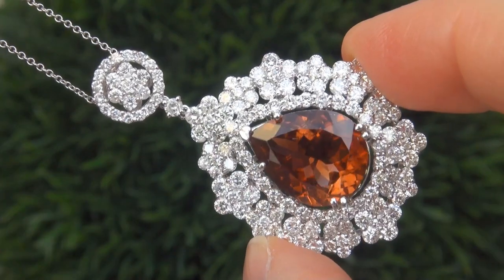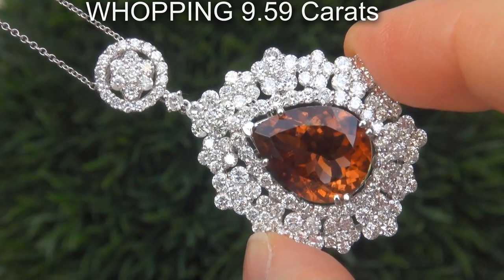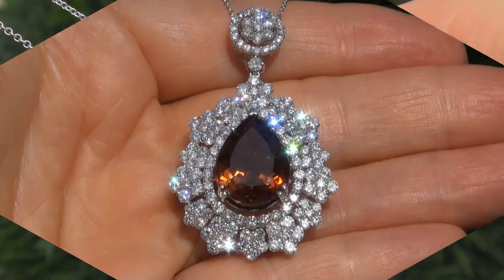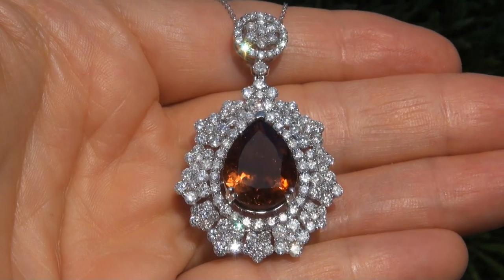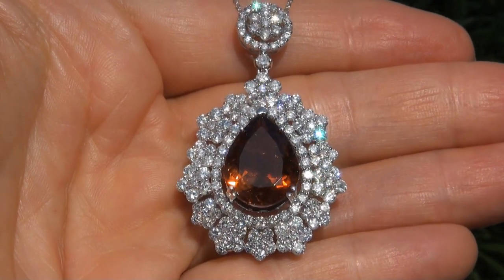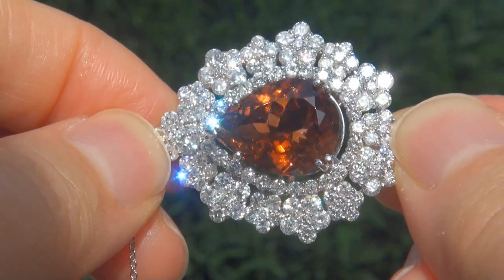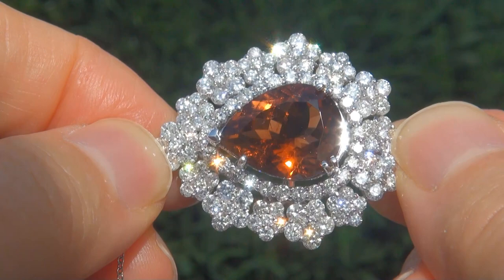The orange tourmaline weighs in at a whopping 9.59 carats with near flawless VS1 clarity and displays the most sought after exotic, vivid, intense orange color. Take a close look at this extraordinary gem and note the amazing rich color and healthy glow.